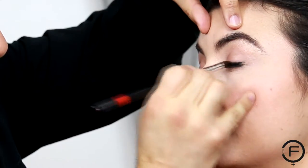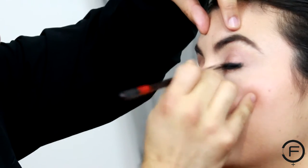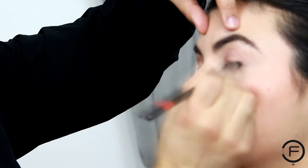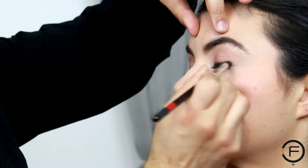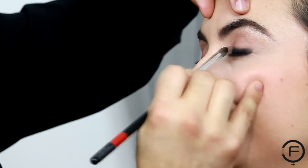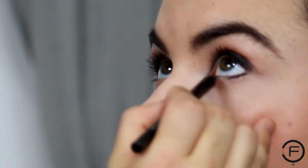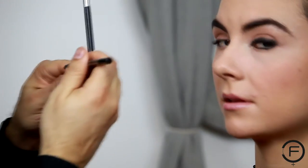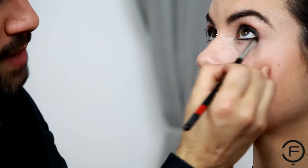You put your liner on across the entire eyelid and then take your finger or a brush. As a makeup artist I always want to go to a brush and essentially just smudge that line. What you're doing is a half smoky eye sort of thing on top of whatever you have there before. Now look up and do the same thing across the bottom — lines all the way across — and then back to your brush and smudge that line.